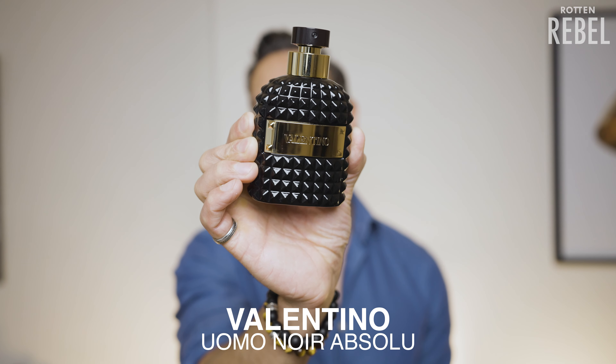Which sandalwood fragrance is your most favorite one? Comment and let me know. If you enjoyed this video then I would highly appreciate if you would like it. Don't forget to hit that subscribe and that notification bell, and I'll see you in the next one. Bye.